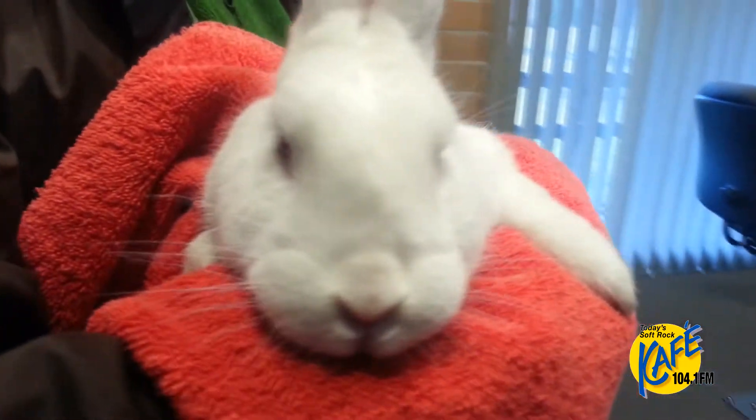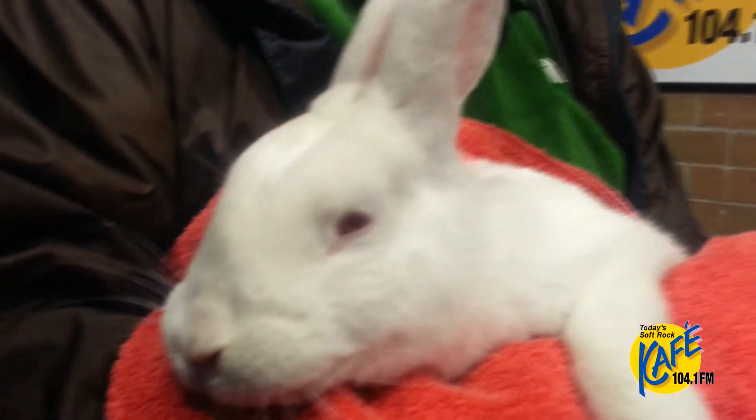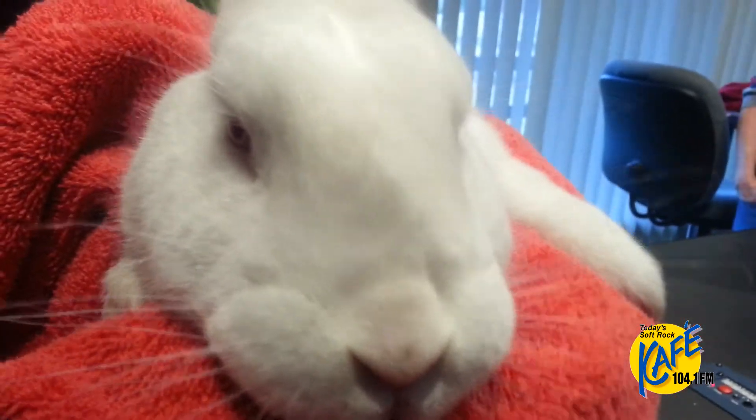He needs plenty of time outside that cage where he can hop around. He'd love to watch the Seahawks play — I think he would like his own little Seahawk bunny jacket. He could be the 12th bunny! He's going to be a great companion for somebody.